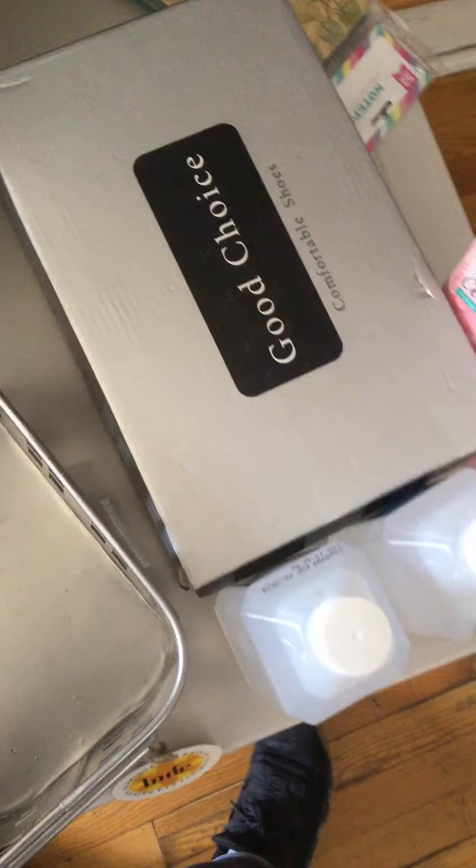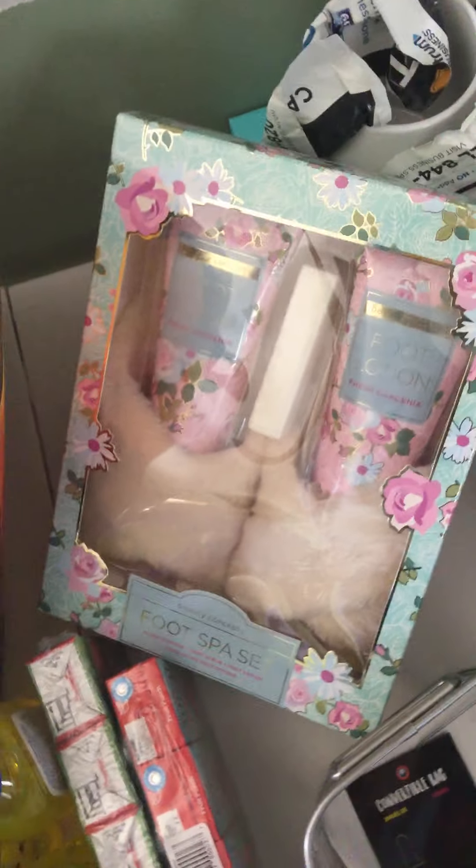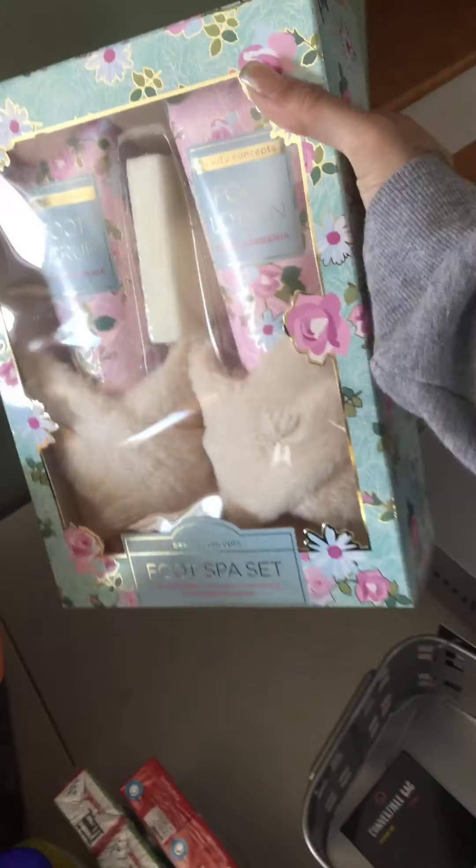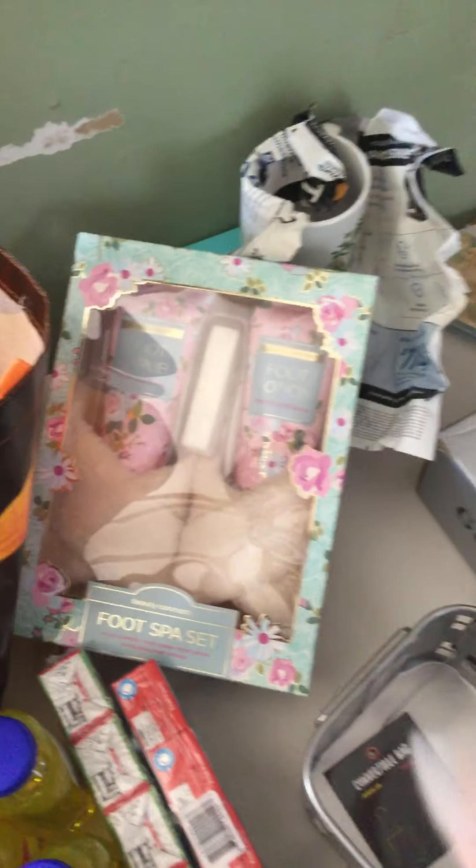I also got this for my mom for Mother's Day, which is coming up soon. I thought it was very cute for her because she likes to keep her toesies cute and done.